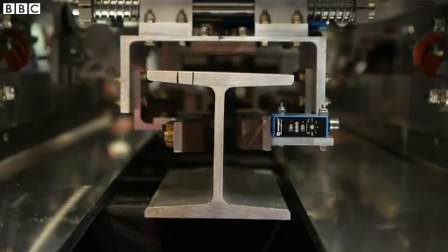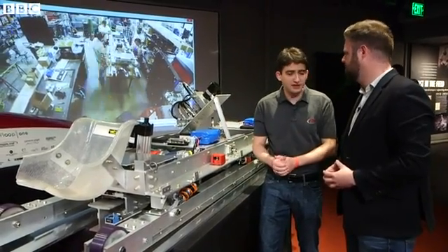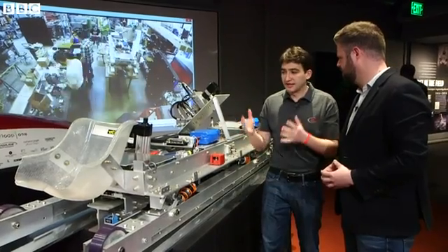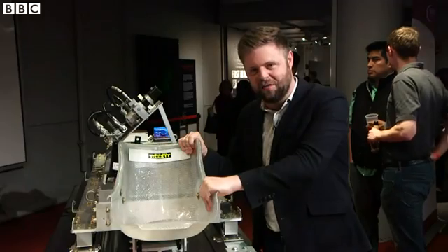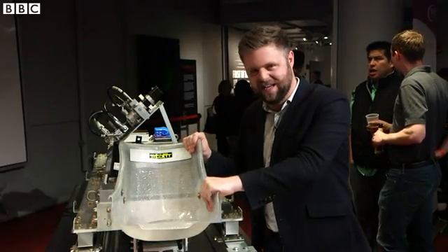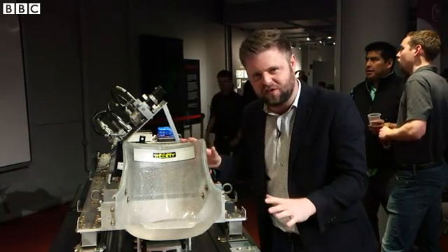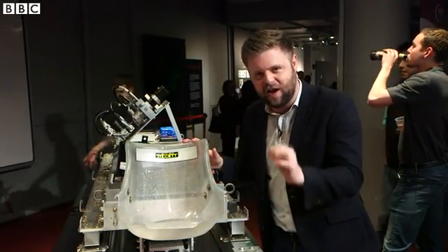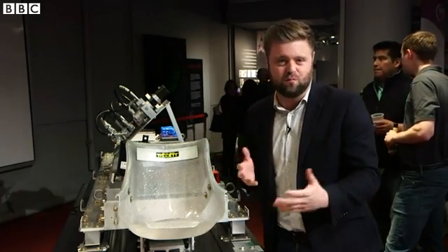Our pod is probably about a third to a half scale of a real-sized system, so we can't really fit a full-sized human. But in a real system the idea would be to carry multiple people inside. Imagine you're at the front seats just here — you're in a pod that's levitating, travelling at hundreds of miles an hour in an airtight tube propelled by magnets. Would you get in?